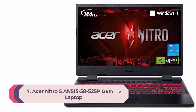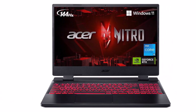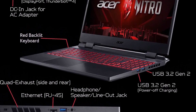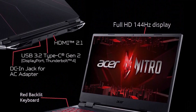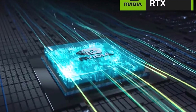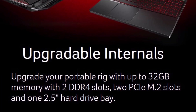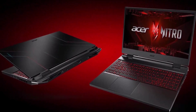Number 7: Acer Nitro 5 Gaming Laptop. Take your game to the next level with the 12th Gen Intel Core i5 Processor. The latest NVIDIA GeForce RTX 3050, 4GB dedicated GDDR6 VRAM, is powered by award-winning architecture with new ray-tracing cores, tensor cores, and streaming multiprocessors supporting DirectX 12 Ultimate. With the sharp visuals of a 15.6 Full HD IPS display and lightning-quick 144Hz refresh rate, your game sessions will be fluid, unbroken, and unmatched.